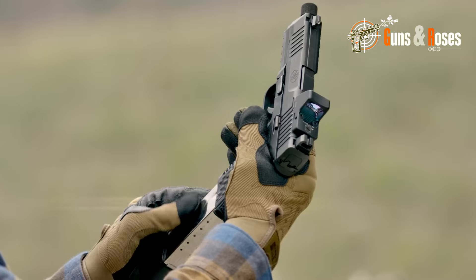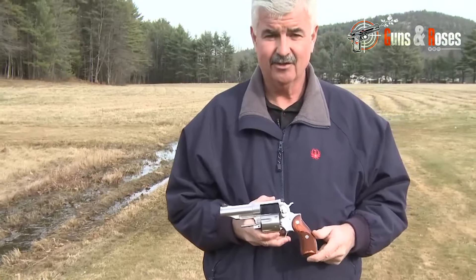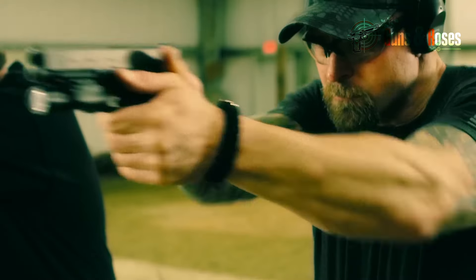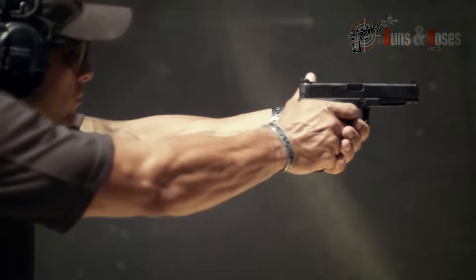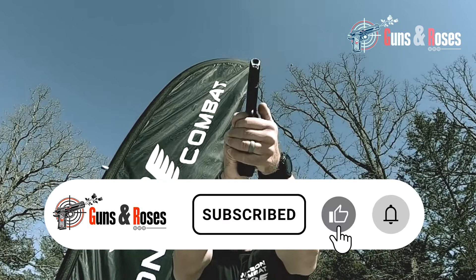And with that, we end our exploration of the 7 guns only experts can carry in 2024. We hope you enjoyed this video, and if you did, kindly share your thoughts with us in the comments below, and don't forget to like, share, and subscribe.